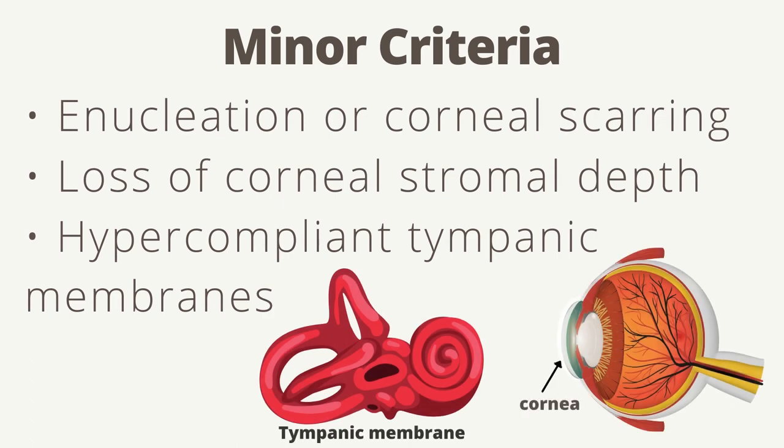Minor criteria for BCS diagnosis include enucleation or corneal scarring, loss of corneal stromal depth, and hypercompliant tympanic membranes. Enucleation of the cornea is the loss of an eye. A hypercompliant tympanic membrane refers to pressure equalizing in the middle ear and other parts of the ear, which can reduce hearing.